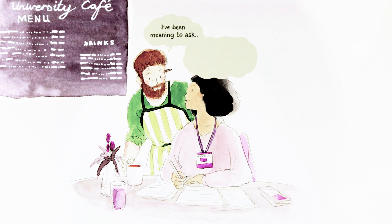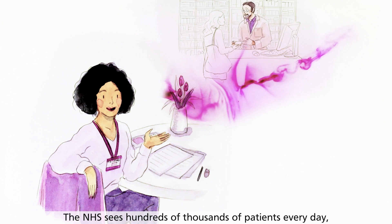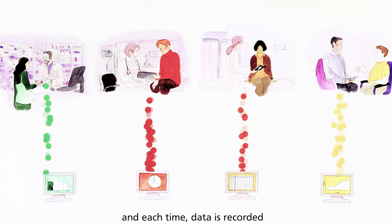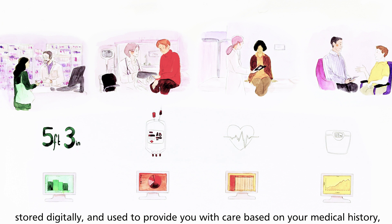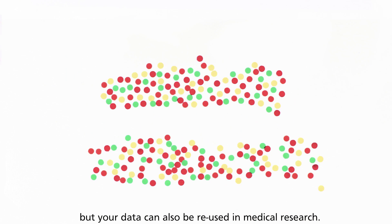I've been meaning to ask, what do people mean when they say patient data? The NHS sees hundreds of thousands of patients every day, and each time data is recorded, stored digitally and used to provide you with care based on your medical history. But your data can also be reused in medical research.